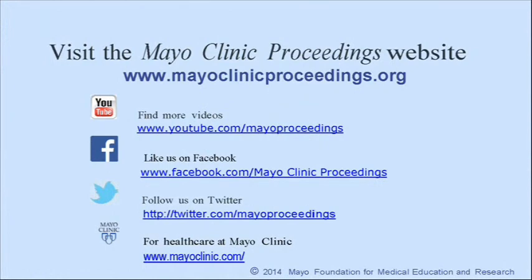We hope you found this presentation from Mayo Clinic Proceedings valuable. Our journal's mission is to promote the best interests of patients by advancing the knowledge and professionalism of the physician community. If you are interested in more information about us, our homepage is www.mayoclinicproceedings.org. There you will find access information for our social media content, such as additional videos on our YouTube channel or journal updates on Facebook. You can also follow us on Twitter. More information about health care at Mayo Clinic is available at www.mayoclinic.com. This video content is copyrighted by Mayo Foundation for Medical Education and Research.